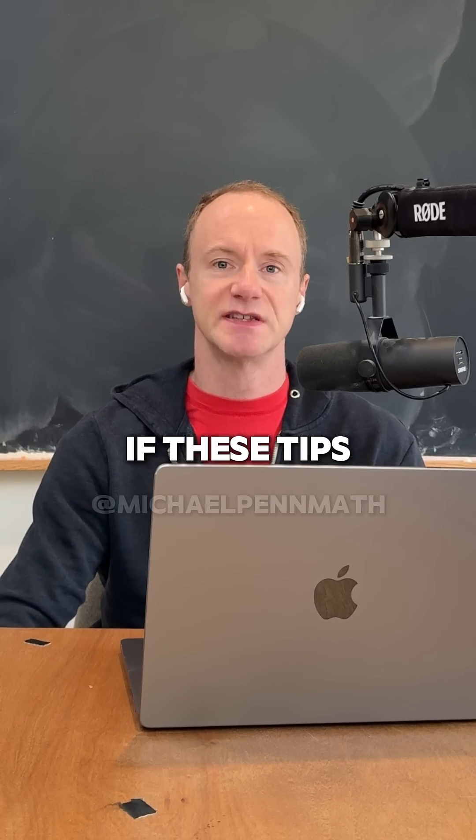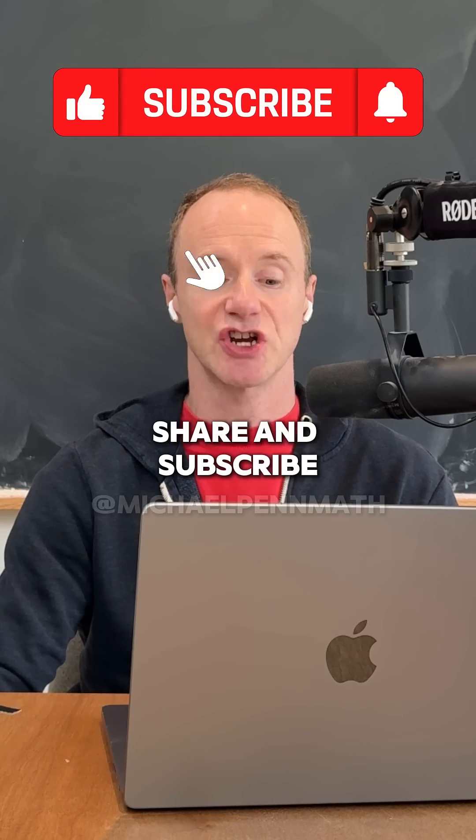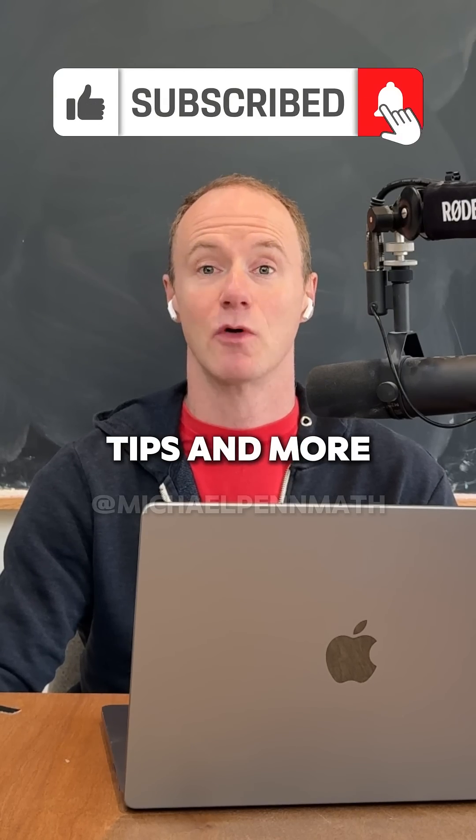If you're taking calculus right now, let me know if these tips work for you. And if you're going to take it in the future, keep them in mind and make sure to like, share, and subscribe for more study tips and more math problems.